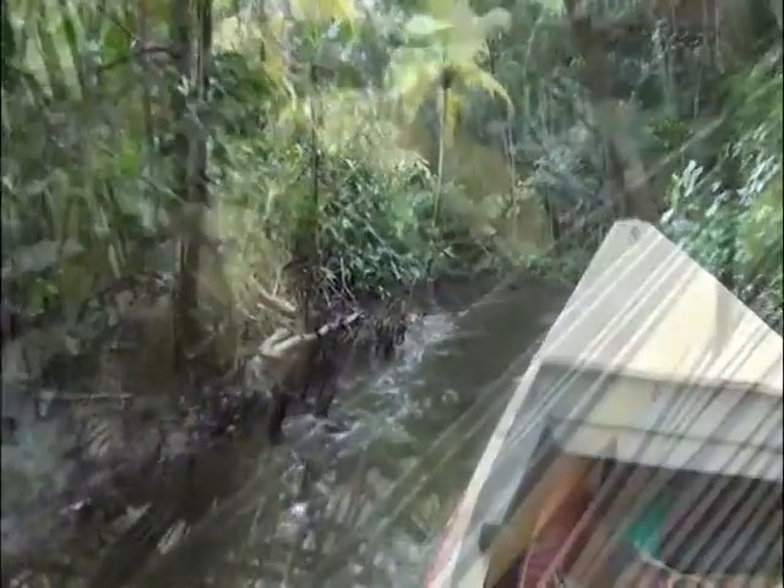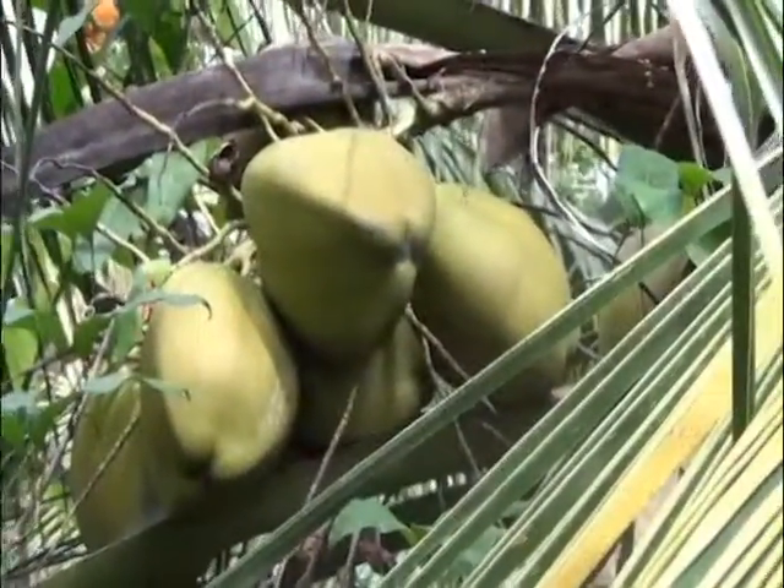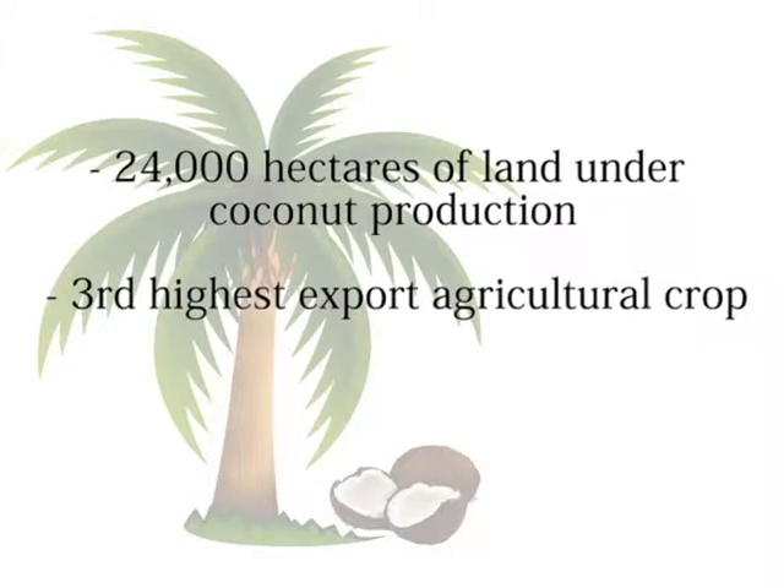In Guyana, the coconut palm tree is the tree of life because of its important contribution to the nation's economy and food security.